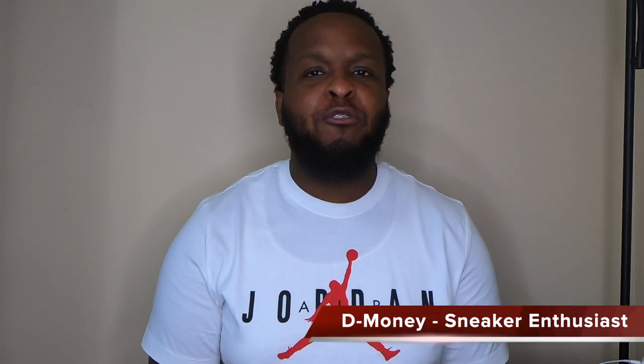What's going on, everybody? Welcome to another episode of The Soul Truth. My name is D-Money, and today we're going to go over another pair of sneakers. But before I do that, I just want to thank everybody for tuning in to the first episode. Very well received. Let's keep those going.